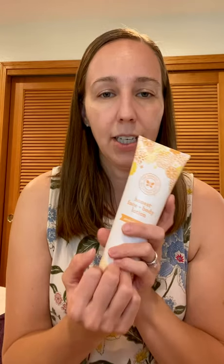What I like about the face and body lotion is that it is gentle, it is hypoallergenic, and it's really easy to apply. It's not greasy but it goes a long way. It feels almost silky when you put it on your hands — I like it a lot.